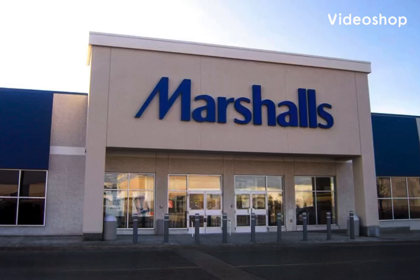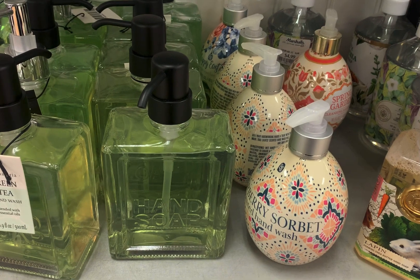Hello everyone out there in YouTube land. I'm Sam Maven. Welcome back to my channel Shopping and Scents. So today I went to Marshall's and I'm going to take you for a look around. It's not my Marshall's — it's a stock photo.